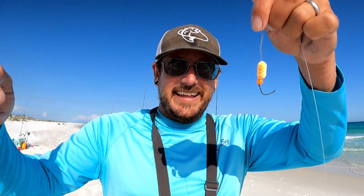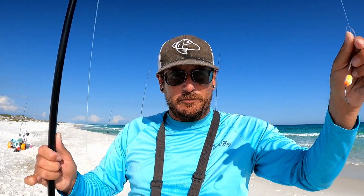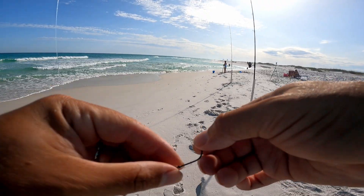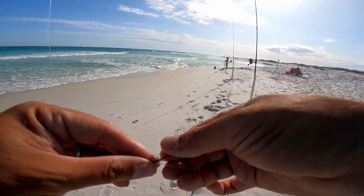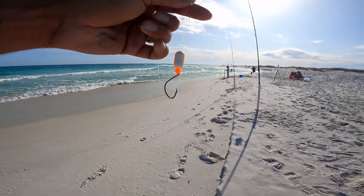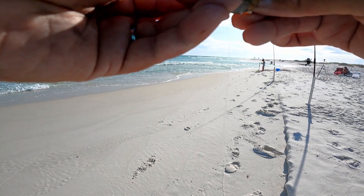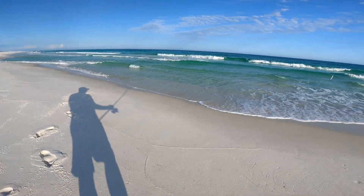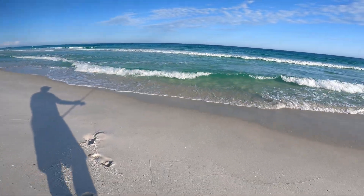My hook broke - look at that. That's the first hook I've ever broken and I didn't even have that much pressure on it. Going to swap that hook out because there's nothing wrong with this rig, just get a new hook, put it on there - good as new. Put some bait back on with shrimp and a sand flea Fish Bite and get it back out there. Sun's gone down a little bit so it's not as easy to see fish swimming by.